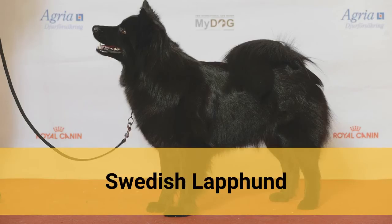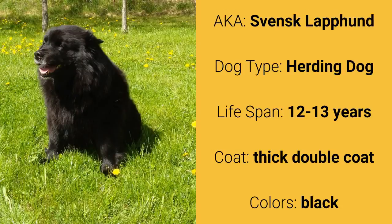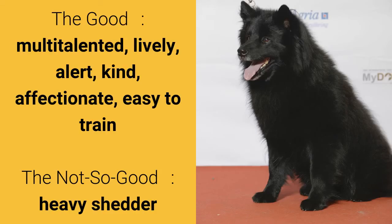Number 9: Swedish Lapund, also known as Svensk Lapund. It is a herding dog and it has a lifespan of 12 to 13 years. It has a thick double coat and it comes in black. What's good about this dog breed is that they are multi-talented, lively, alert, kind, affectionate, and easy to train. What's slightly bad is that they are heavy shedders.